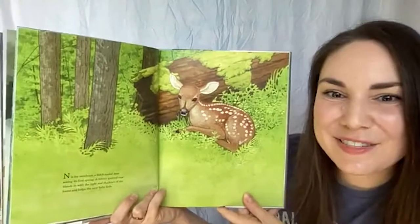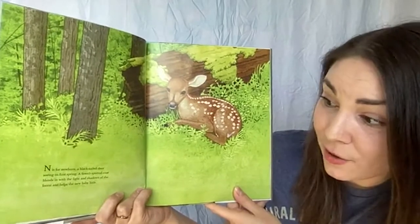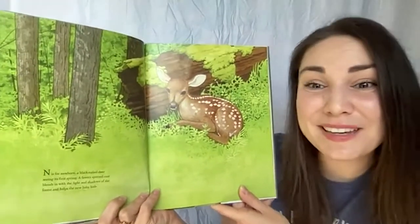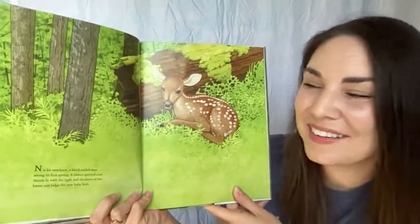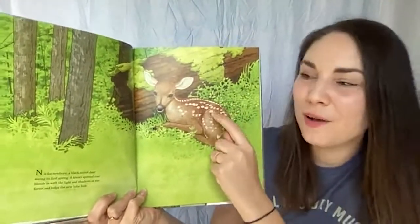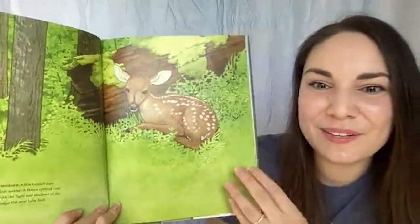N is for newborn — a black-tailed deer seeing its first spring. A fawn's spotted coat blends in with the light and shadows of the forest and helps the new baby hide. It's getting to be springtime right now, so there are lots of baby animals being born. Those spots on its coat help it camouflage among all the little spots of light you see around the forest.